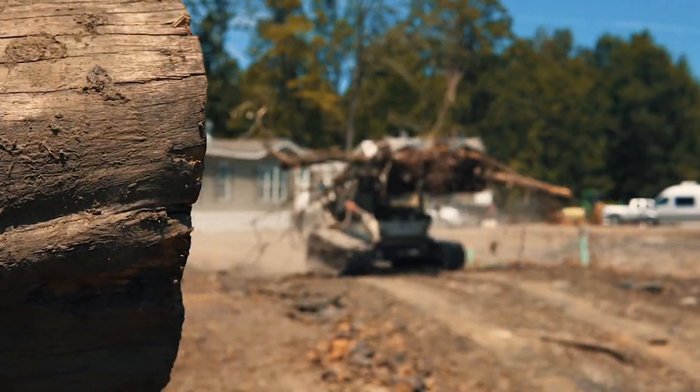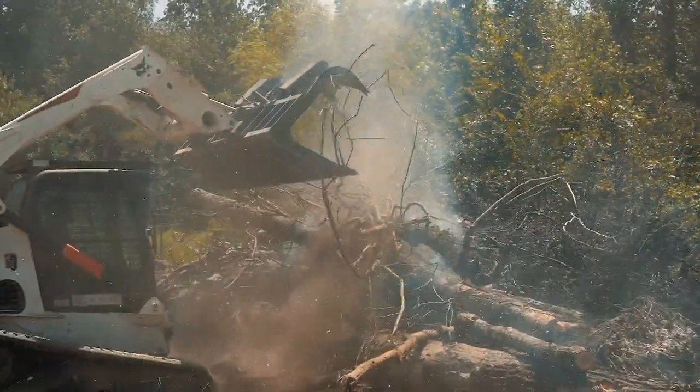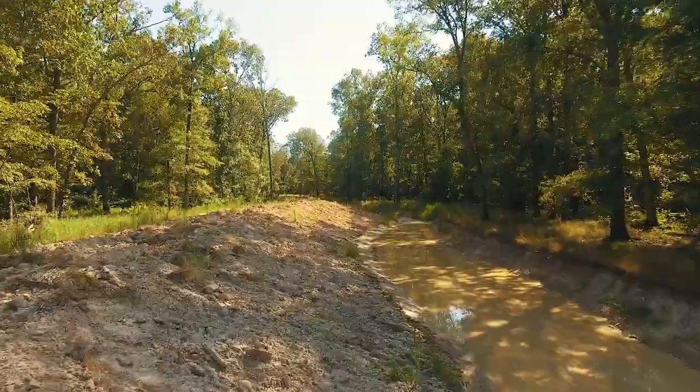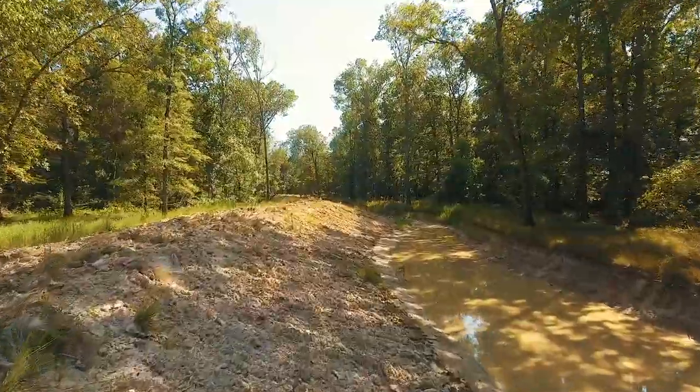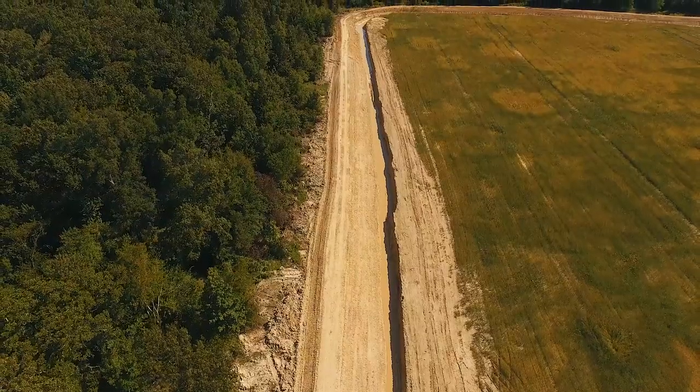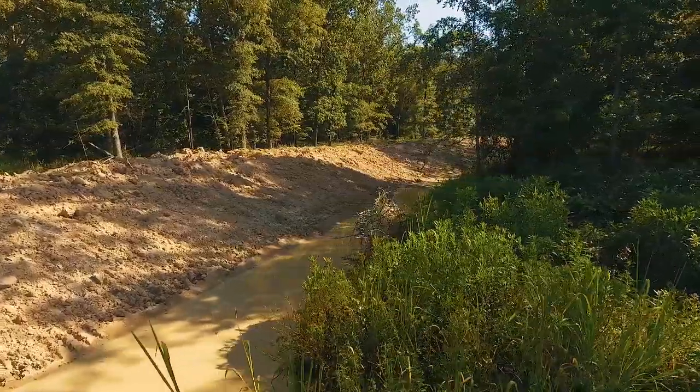We're taking 1,500 acres of all-natural hardwoods — it's never been disturbed or flooded — and we are creating a wetland for waterfowl and for excess hunting. With our levees and construction, we are keeping a modern approach where we can control our water levels throughout the entire property.